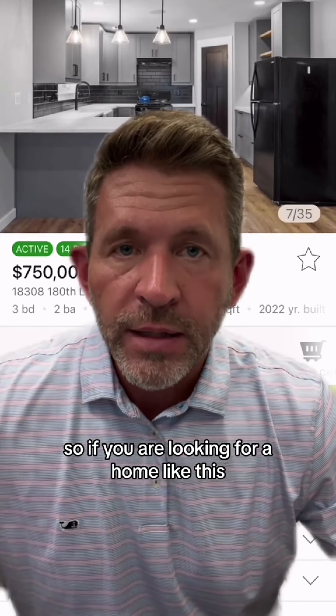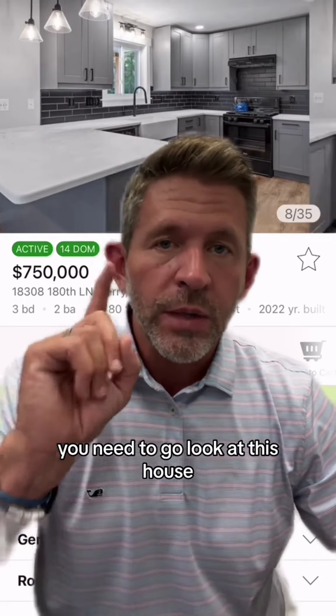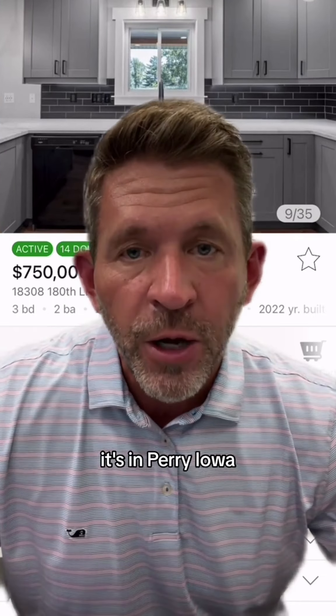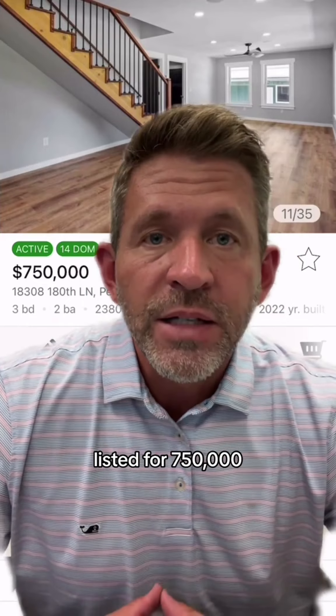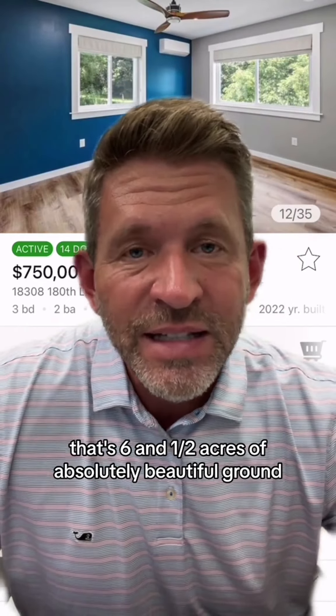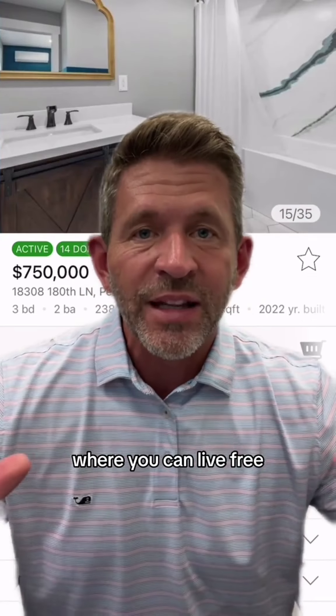So if you are looking for a home like this — as a vacation home or a personal home — you need to go look at this house. It's in Perry, Iowa, at 18308 180th Lane, listed for $750,000. That's six and a half acres of absolutely beautiful ground where you can live free.